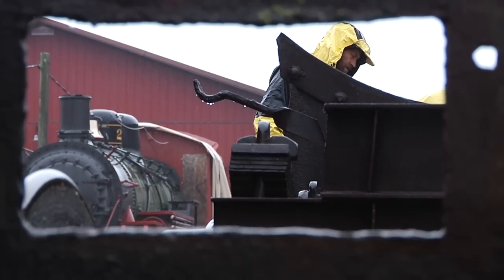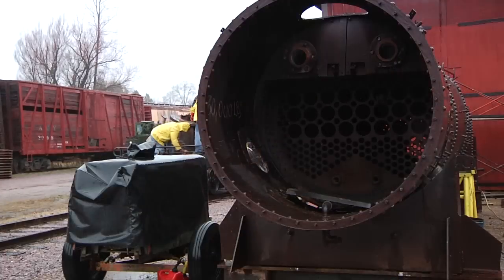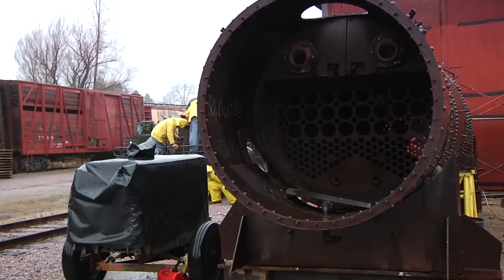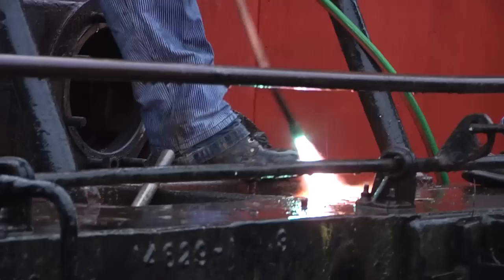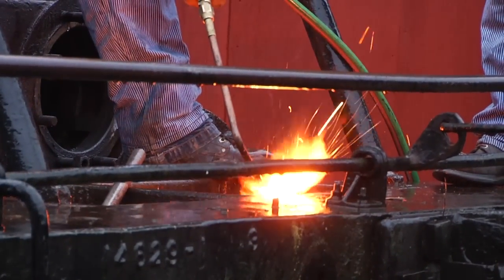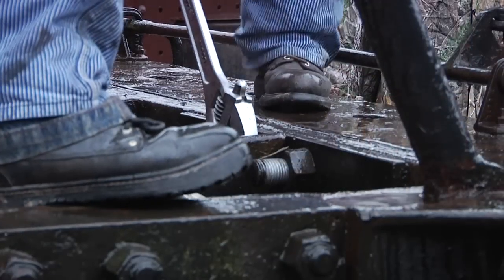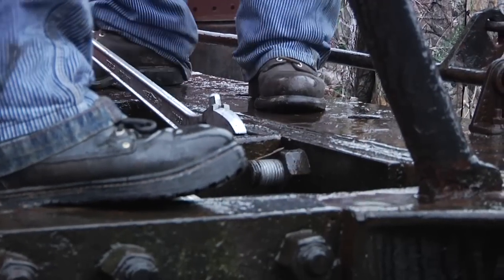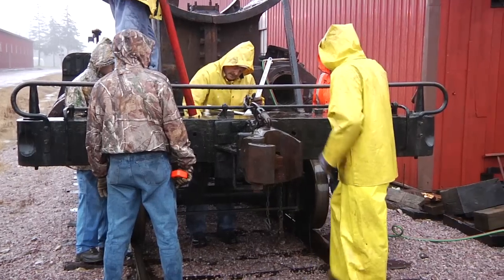We're restoring this locomotive because it's preserving part of American history. There's not a lot of steam locomotives out there running and it's such an important part of our history. This is an important locomotive for the Midwestern region and is very well known, so it just needs to be restored and it's our mission and our passion. This is one of eight surviving Chicago and Northwestern locomotives and this will be the only operating Chicago and Northwestern locomotive in the world.